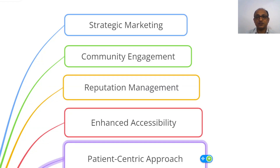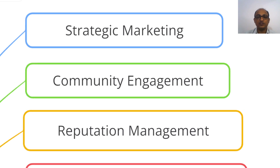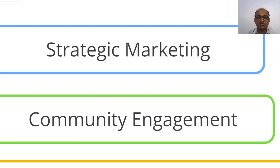We are going to discuss how you can get more number of patients and increase the footfall to your clinic or hospital setup. The very first strategy or principle is that you need to focus on strategic marketing. This is the number one and most critical component that can help to boost the number of patients in your clinic or hospital.